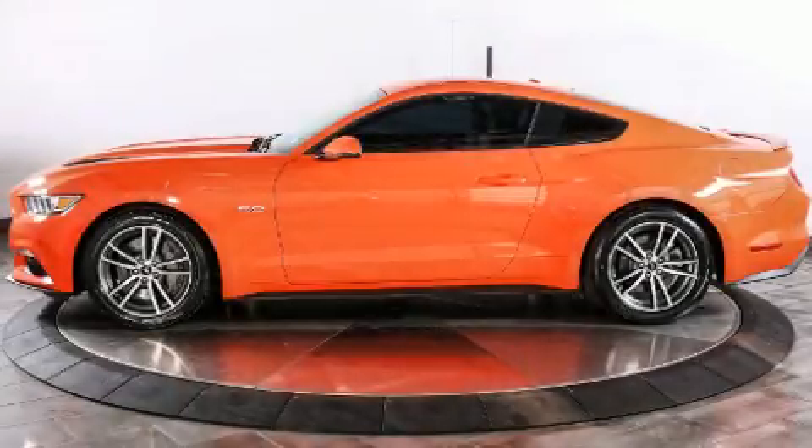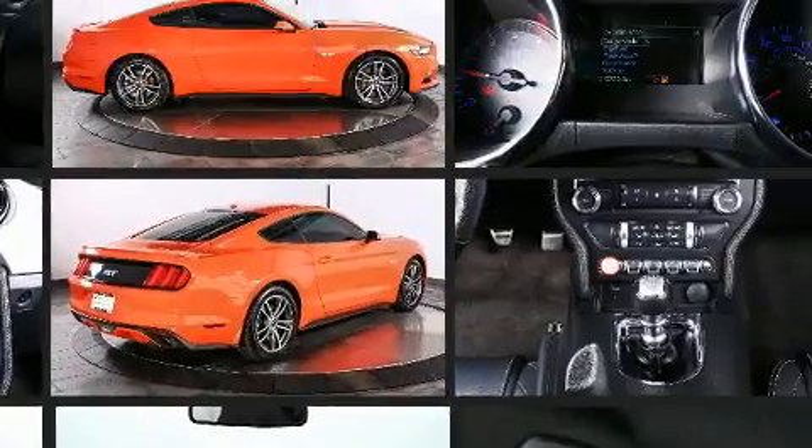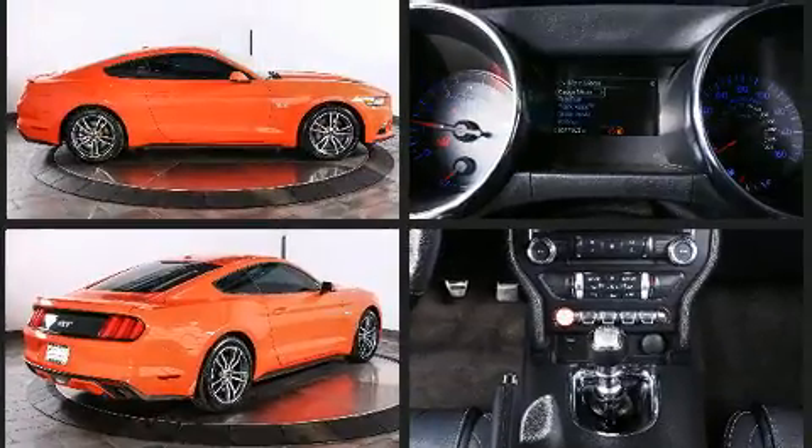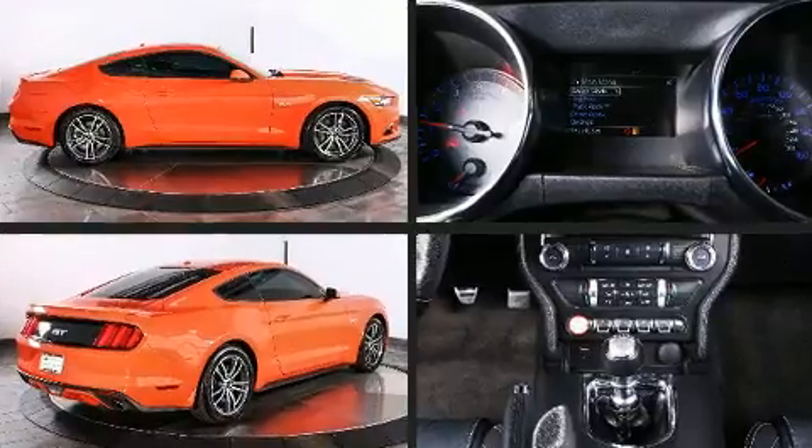The 2015 Ford Mustang. This two-door, four-passenger coupe has not yet reached the 20,000 mile mark. Ford made sure to keep road handling and sportiness at the top of its priority list. It features a standard transmission, rear-wheel drive, and a five-liter, eight-cylinder engine.